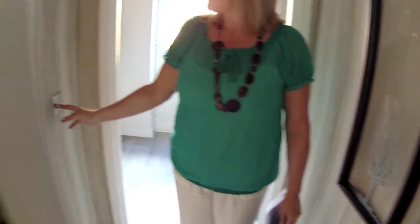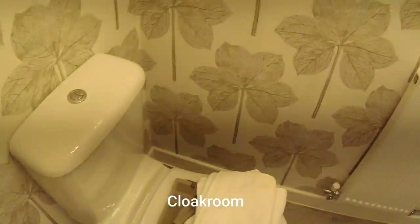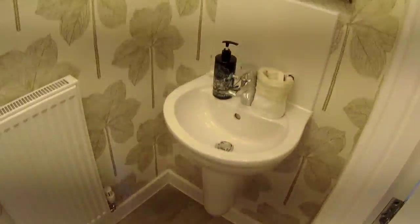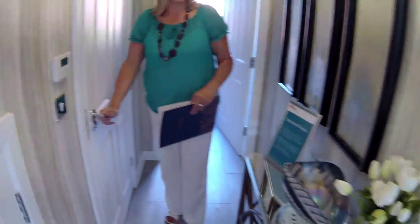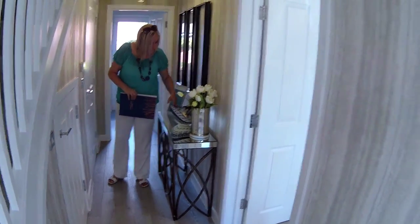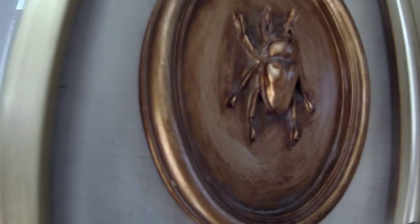And there's a WC here. It's tucked away under the stairs — Ideal Standard sanitaryware. Very, very nice. The shell is beautiful — look at that. That's beautiful. Look at the artwork on the way up the stairs. Very nice.